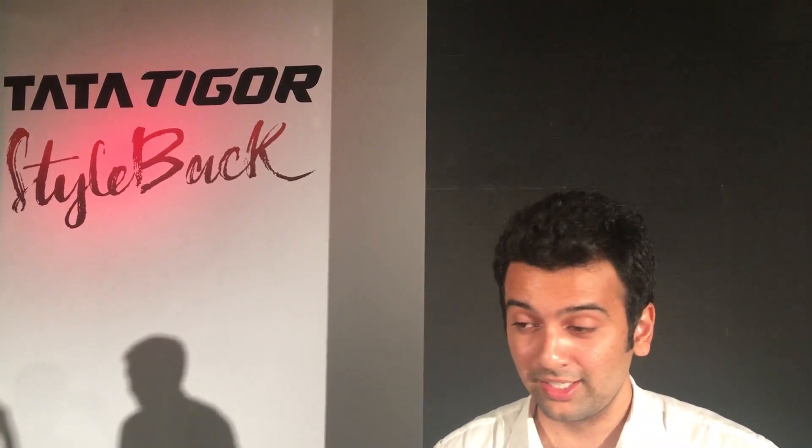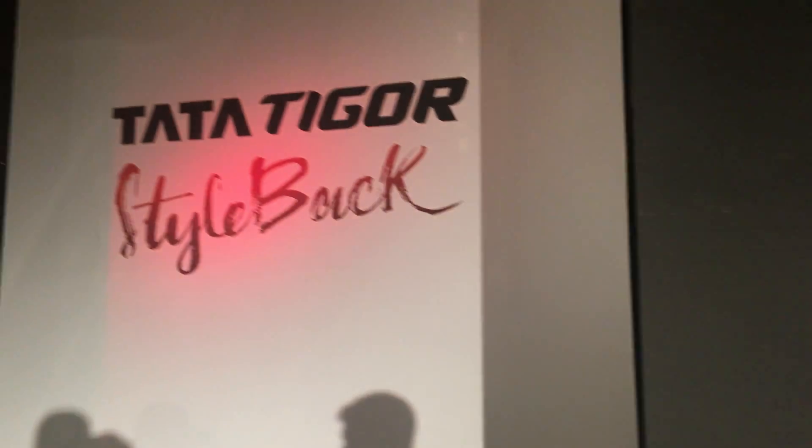Those are the 5 major differentiators that set the TIGOR apart. The TIGOR is a very interesting vehicle to observe in the market — I think it should do pretty well, and my expectation is that the petrol variant will sell much more than the diesel. If you're interested in the TIGOR or any other vehicle, check out CarPAL for a test drive at home, upfront pricing, and any queries. Have a great day, thank you.